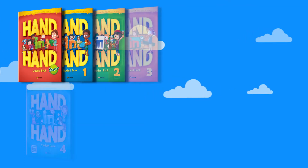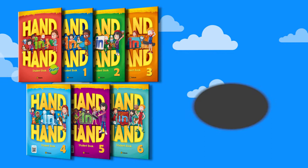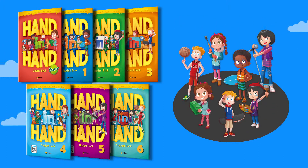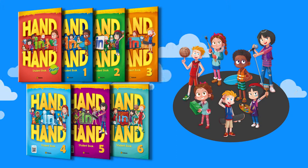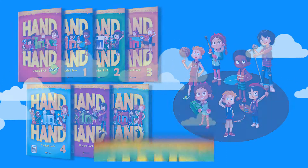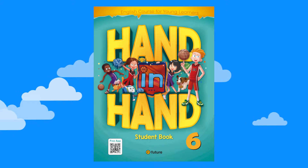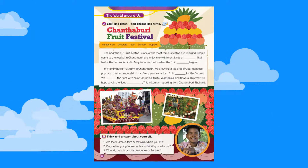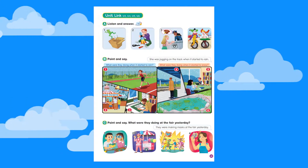We here at eFuture are excited to introduce you to our newest course book, Hand in Hand. This is a seven-level series for primary students, and it's designed specifically for EFL learners. Hand in Hand aims to make learning English and teaching English more enjoyable, effective, and productive. How? It's in the details.